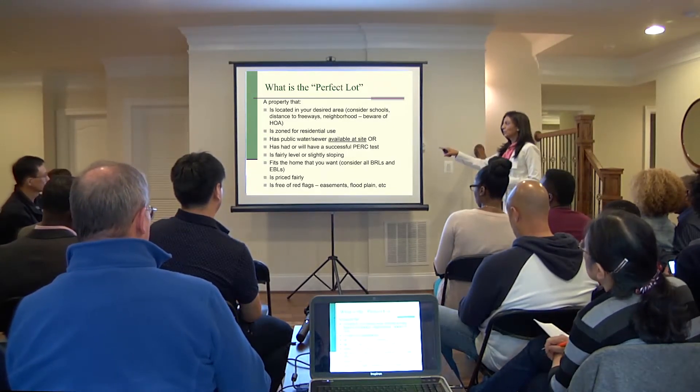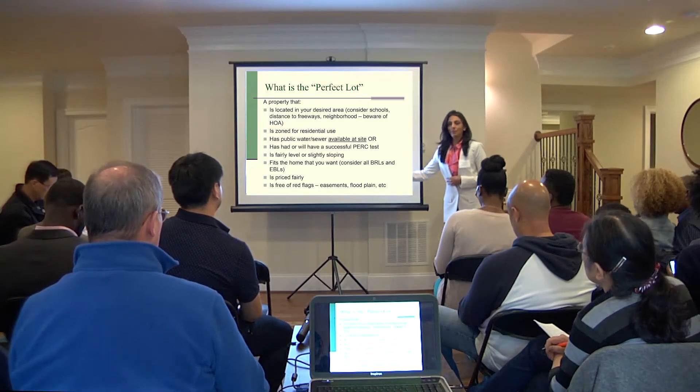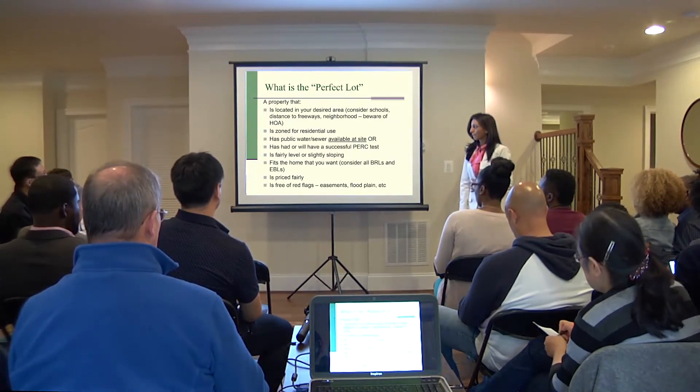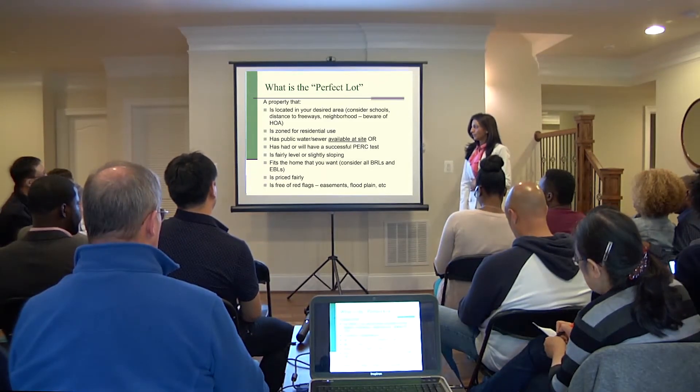If it doesn't have public water or sewer, has it had a PERC test? Has the lot been PERCed for a septic system?